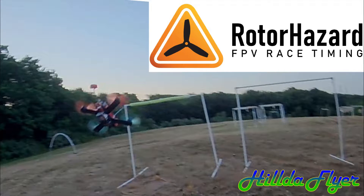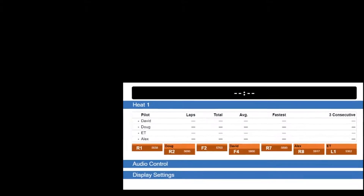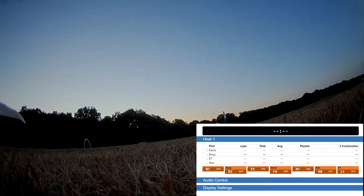Hello everyone. I thought I'd make a video to spotlight the Rotor Hazard FPV race timing and event management system we use for our races. It is a multi-node frequency race timing system that uses the 5.8 GHz video signals broadcast by each of our aircraft to trigger the lap times.